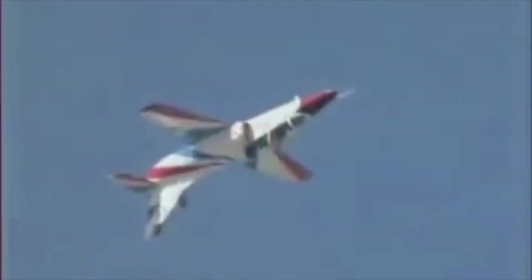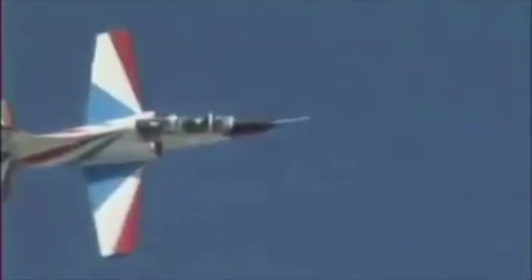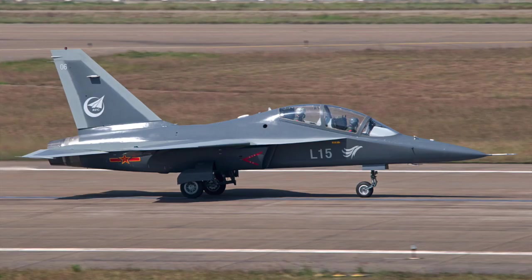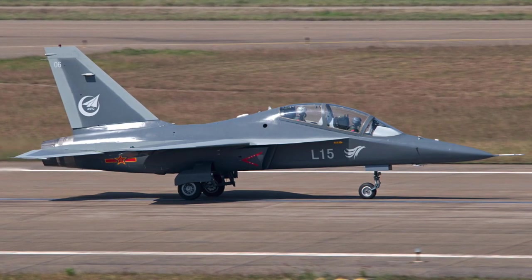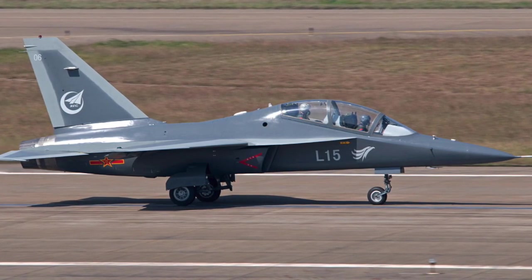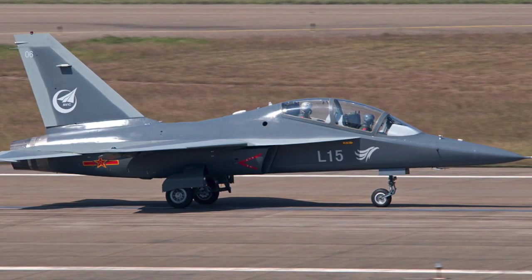As far as trainer aircraft are concerned, the main type is the Hongdu JL-8, which is also used by friendly neighbour Pakistan. It is a medium jet trainer, which in my opinion is probably not sufficient for training pilots for advanced jets. That is why the Chinese are now developing the L-15, which is going to be the future advanced trainer — a supersonic aircraft at that.